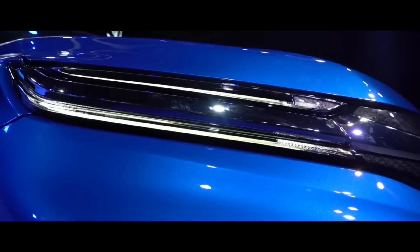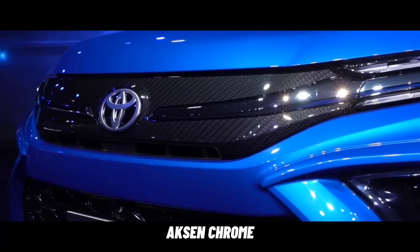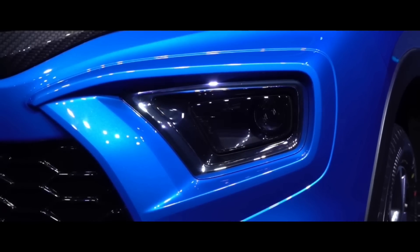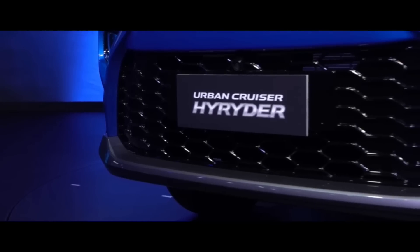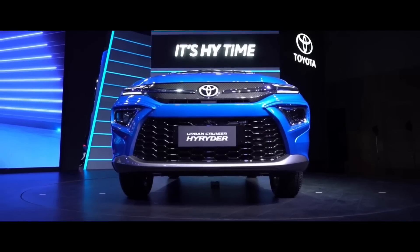Secara tampilan, bagian depan Urban Cruiser High Raider ini tidak jauh beda dari teaser yang disebar sebelumnya. Antara lain yaitu keberadaan LED DRL ganda yang memiliki model bertumpuk, serta bagian grill yang tertutup dengan motif karbon yang ditambahkan aksen krom. Sementara lampu utamanya ada di bagian bumper dengan ornamen di sekelilingnya yang terlihat agresif. Lalu di bagian tengah bumper, ada kisi-kisi udara dengan ukuran cukup besar.